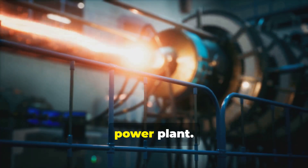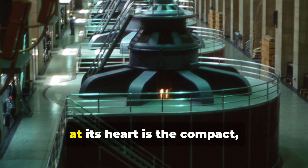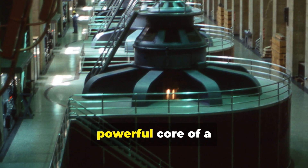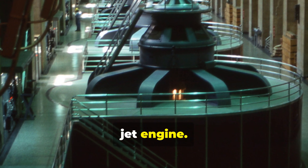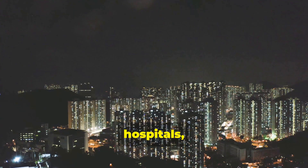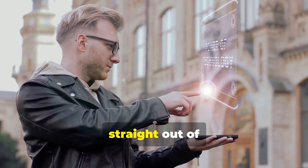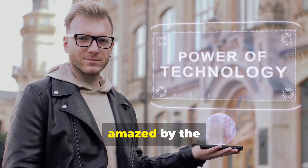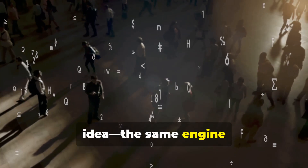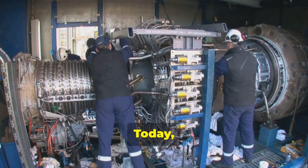Picture a bustling power plant, but instead of a massive, slow-to-start coal furnace, at its heart is the compact, powerful core of a jet engine. As it spins to life, lights flicker on in homes, hospitals, and factories miles away. It's a concept that sounds like it's straight out of science fiction, and even people on the street are amazed by the idea. The same engine that flies you on vacation could be powering their towns.